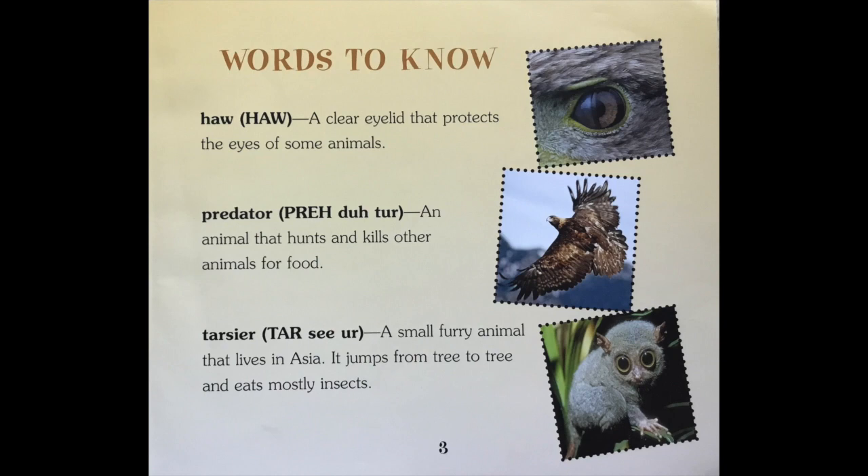Words to Know. Haul: a clear eyelid that protects the eyes of some animals. Predator: an animal that hunts and kills other animals for food. Tarsier: a small furry animal that lives in Asia. It jumps from tree to tree and eats mostly insects.